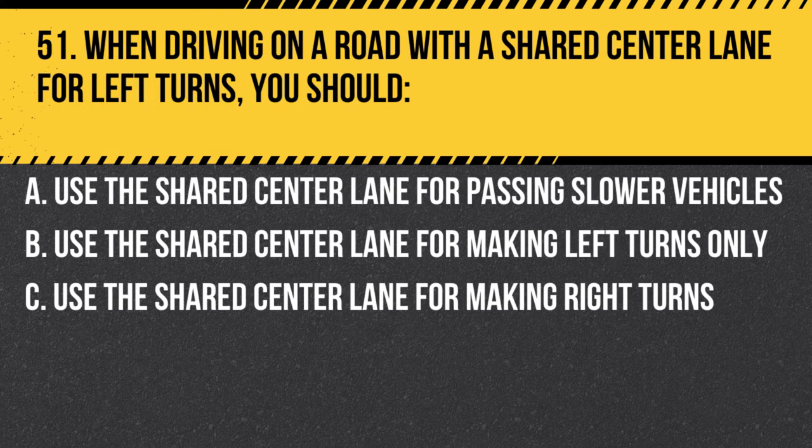Question 51. When driving on a road with a shared center lane for left turns, you should: A. Use the shared center lane for passing slower vehicles. B. Use the shared center lane for making left turns only. C. Use the shared center lane for making right turns. Answer: B. Use the shared center lane for making left turns only. When driving on a road with a shared center lane for left turns, you should use the shared center lane for making left turns only, not for passing or making right turns.